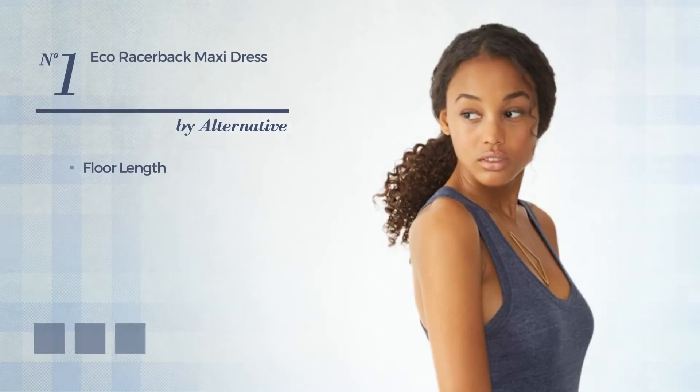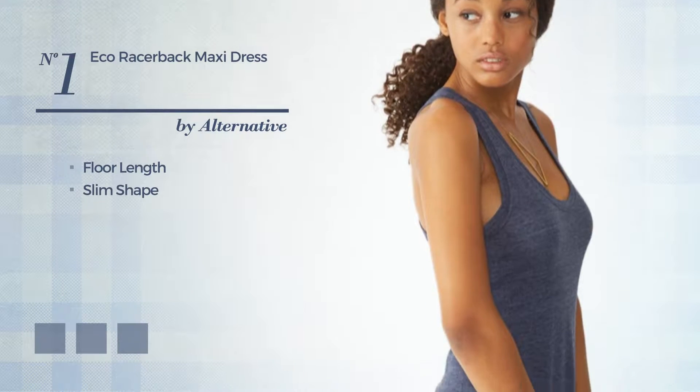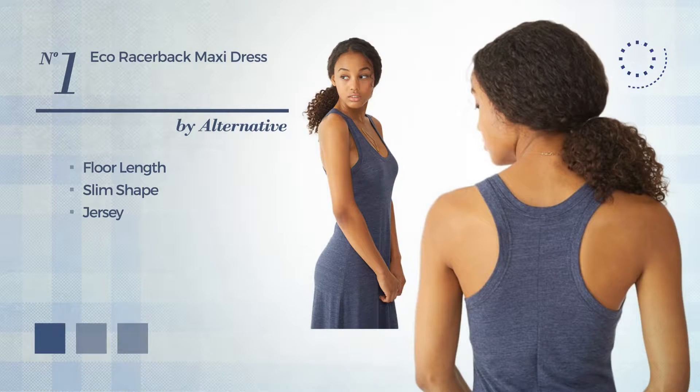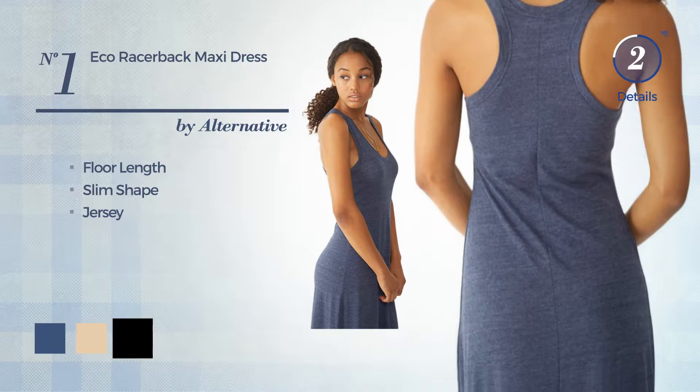Number 1. Four-length slim dress, made of body warming jersey. Available in 13 color variations, such as Drew Navy, Gray Sand, and Black.